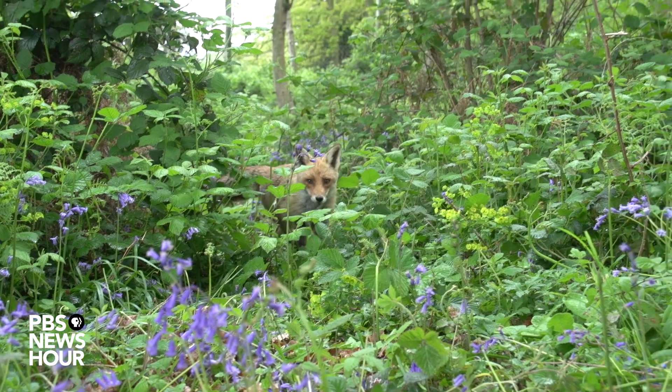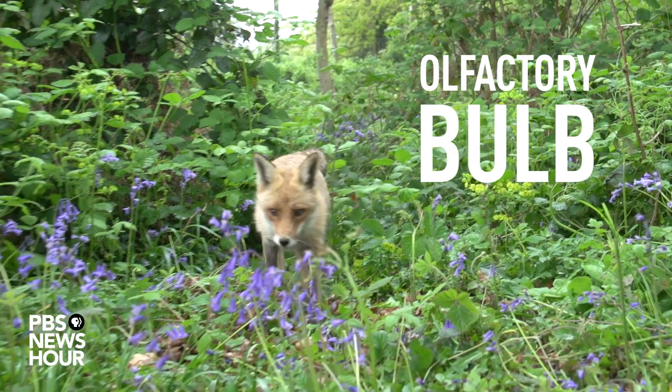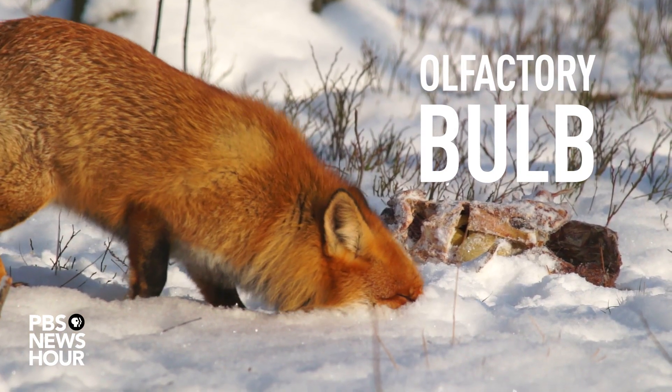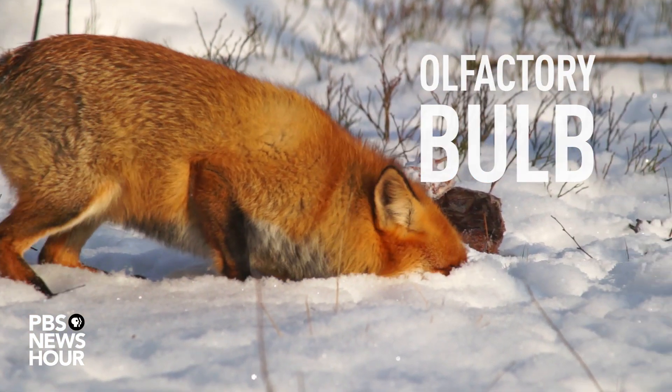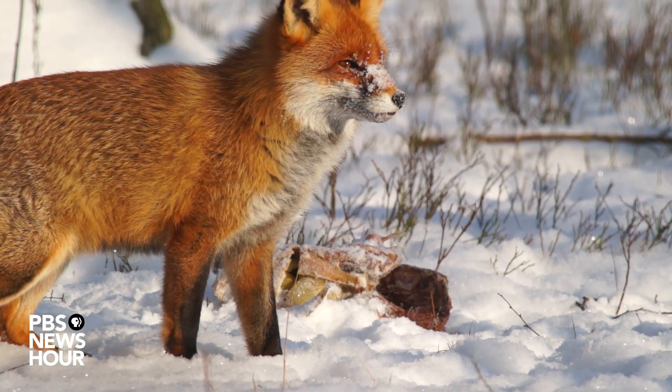Many think dogs are great sniffers because of all those smell sensors, but Jacobs disagrees. Her theory is that the strength of an animal's sense of smell depends on the size of its habitat. Her idea starts with the olfactory bulb, a relay station just above the nose that sends smell information deeper into the brain. In carnivores like wolves, coyotes, and foxes, the olfactory bulb scales with the size of their home range. The modern human, in contrast, relies on smells for short distances, which may explain why human olfactory systems are smaller.